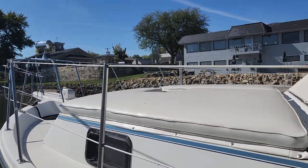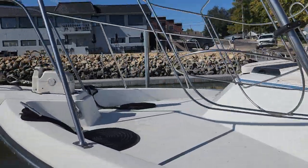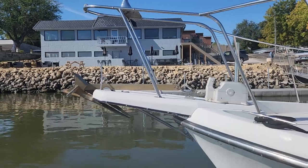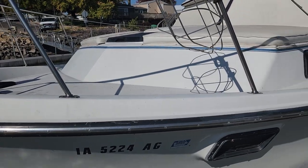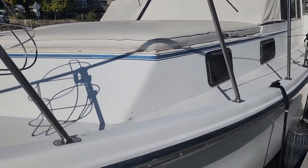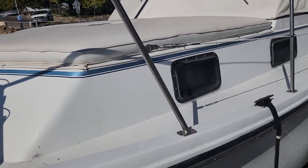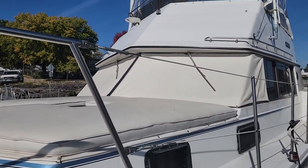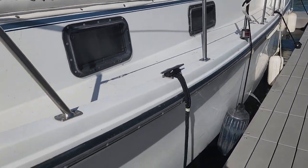Just a gorgeous aft cabin, so laid out so well. Windlass up here, good sturdy lights — everything Carver does is just very strong and sturdy. I've had the boat about four years. I took it from Mississippi mile marker 503 to Nashville, about 750 miles round trip, there and back.